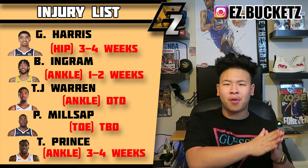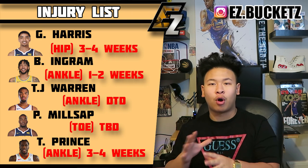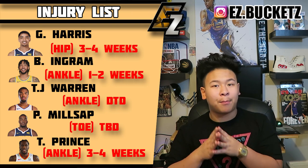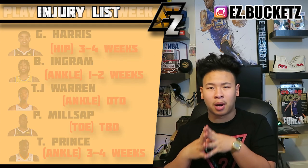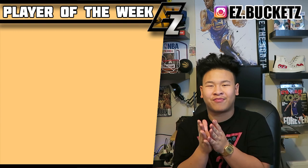Paul Millsap is probably the biggest injury on this list. He got hit with a broken right toe. He's had an MRI and we don't know the exact return date, but in my prediction it could be more than a month.